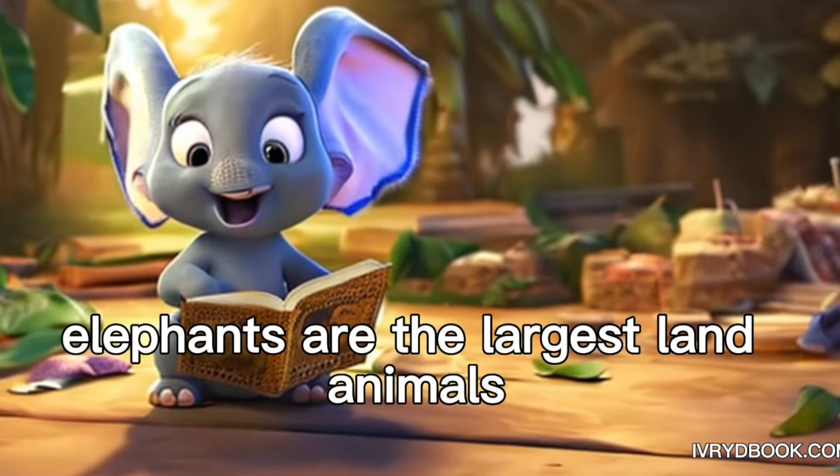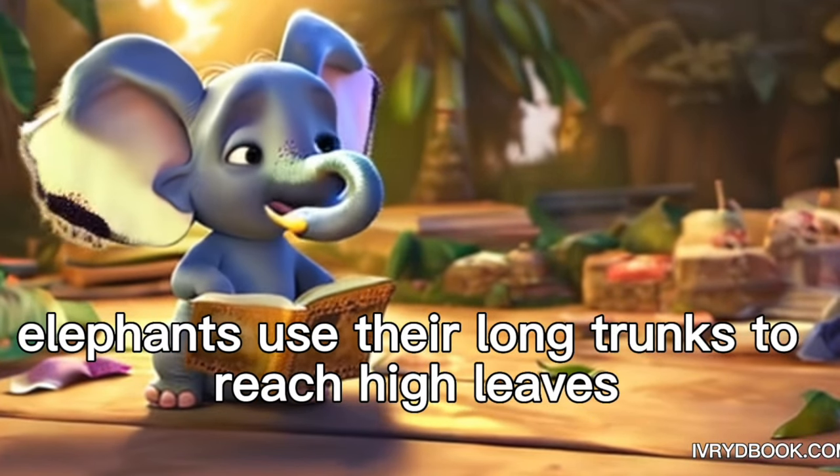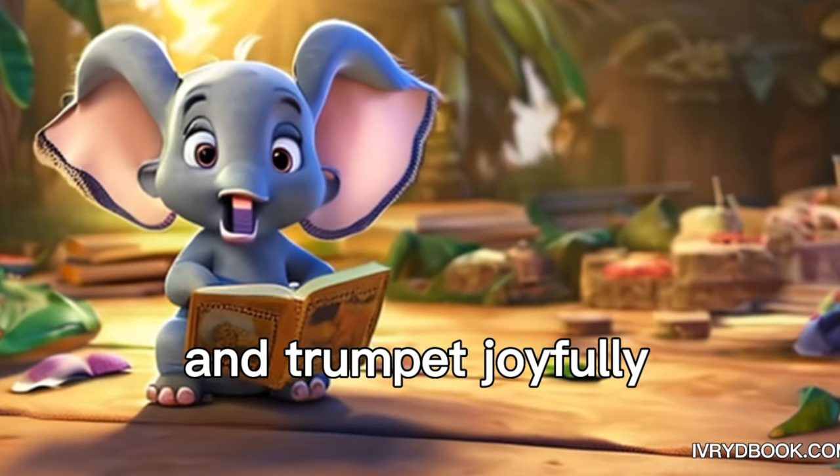Elephant. Elephants are the largest land animals. Elephants use their long trunks to reach high leaves, spray water, and trumpet joyfully.